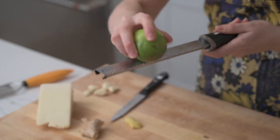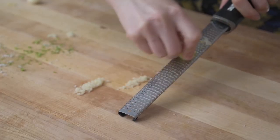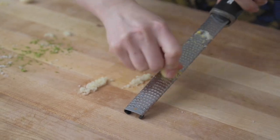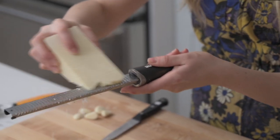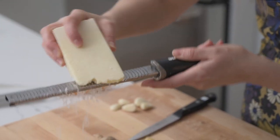You can use a microplane to zest citrus, which adds a lot of extra citrusy aroma to your dishes. You can also use it to make a garlic paste or ginger paste, grate fresh nutmeg as a final touch on your dish, and of course get that beautiful elegant grated cheese on your pasta.